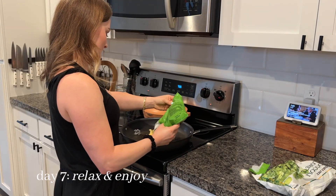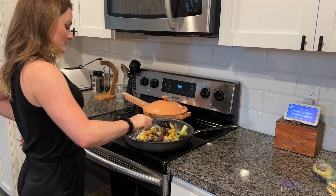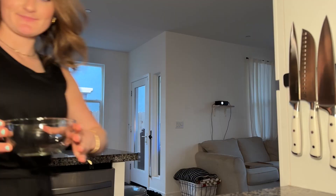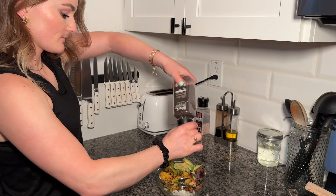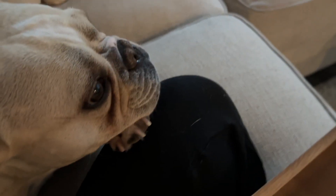We have finally made it to day seven, the last day of the week. This is a day to really just sit and enjoy your clean space — make yourself a meal in your clean kitchen and truly just let yourself relax, because you freaking deserve it after all this hard work. I hope you guys enjoyed this video — comment down below if you have any good cleaning hacks. Thank you so much for watching and I'll see you in the next one.